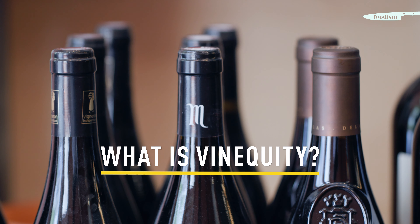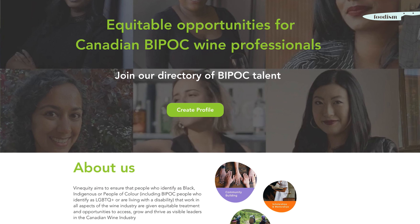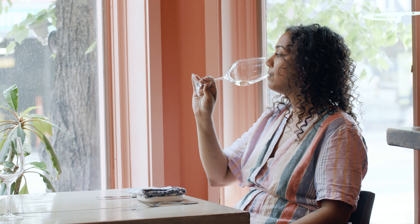In 2020 I was one of seven women who came together to found VinEquity — an organization dedicated to providing educational and training opportunities to BIPOC wine professionals across Canada. Looking to level up your wine knowledge? Check out George Brown's Advanced Wine and Beverage Business Management course. Cheers!